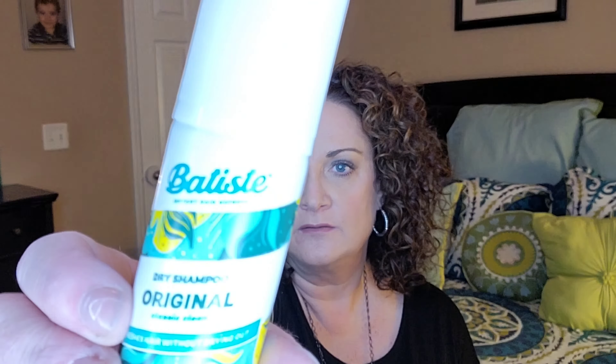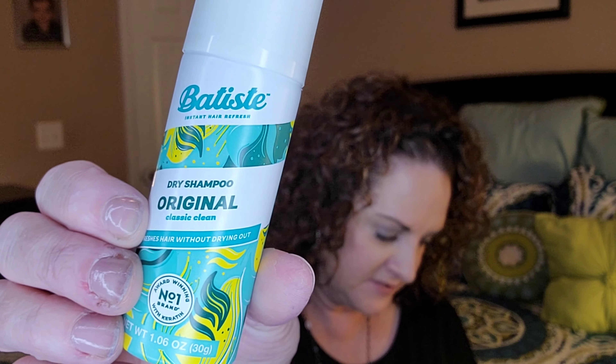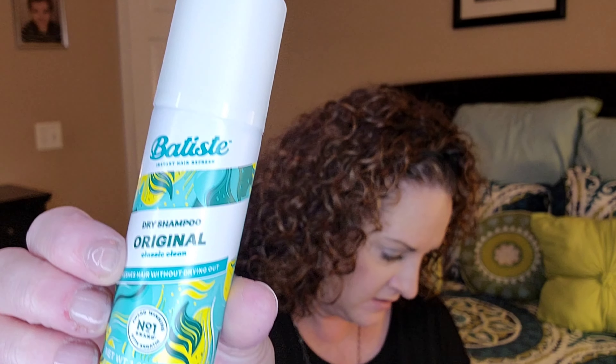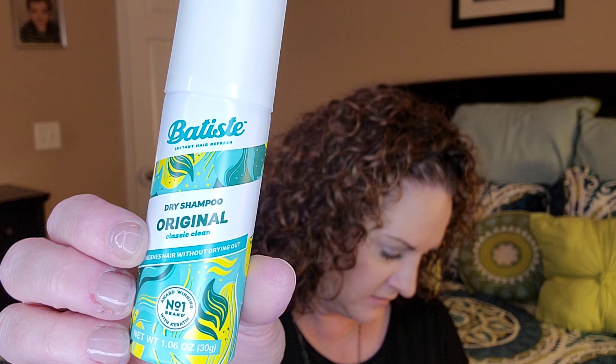Looks like we got two of the same thing. They are the — I don't know how you say this brand — Batiste? Two dry shampoos in original scent. These are $3.99 each. It's a dry shampoo that provides an instant fresh look, refreshes your hair, leaving hair looking, feeling, and lasting longer between washes. The mini bottle is perfect for touch-ups on the go throughout your day. And there's the two of those.